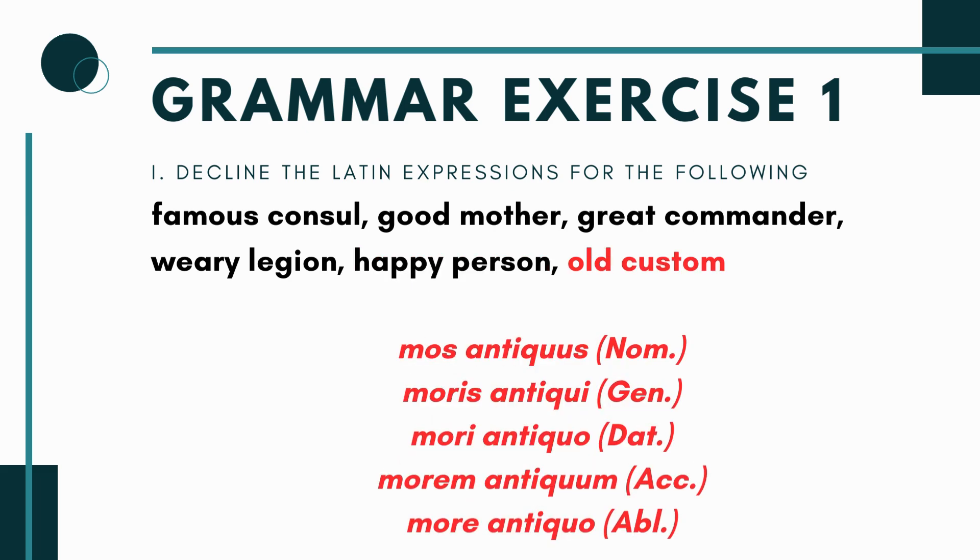For 'old custom': mos (custom) is a third declension masculine noun, and old is antiquus. Both are masculine, so you get: mos antiquus, moris antiqui, mori antiquo, morem antiquum, and more antiquo — remember the ablative has a long mark. That completes the first part.